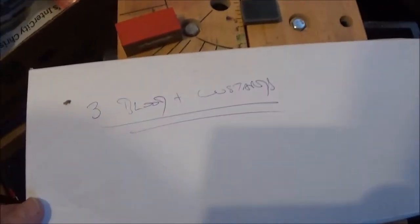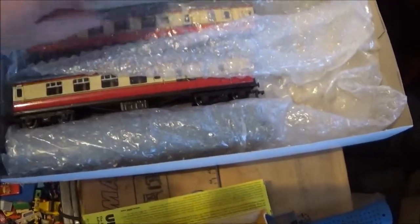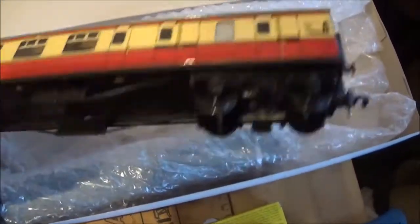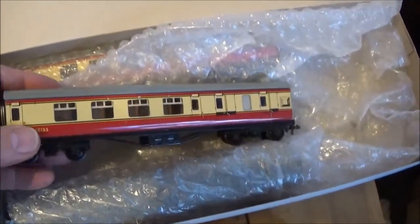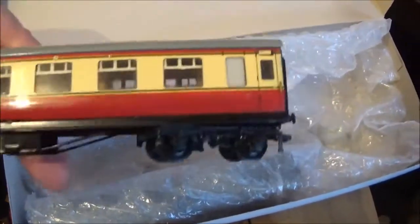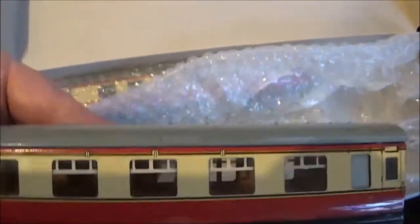Now this box is labelled 'three blood and custards' because what it contains is three Hornby carriages. Look at that — isn't that just gorgeous. These vehicles that I mix in have always been known as blood and custard, from their red and yellow colour. These are rather nice for Hornby — ones with plastic windows, so although they are printed tin plate, they've got real windows in.